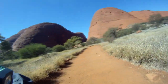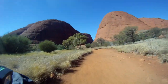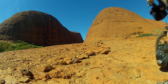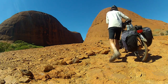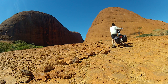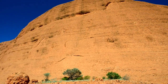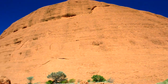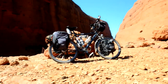It's a good evening. Quite a wide-angle viewing area. Well, this is the Olgas and as you can see they're pretty big — pretty majestic too. This is as far as I'm taking the bike for now.